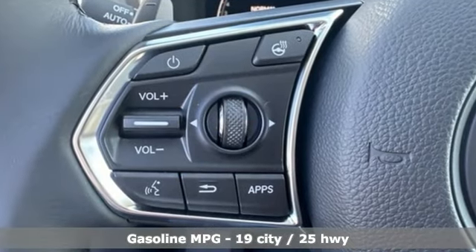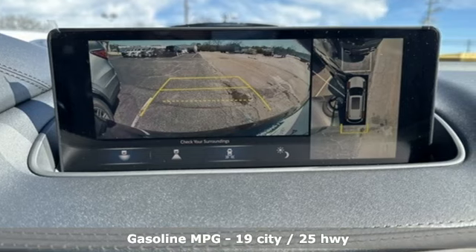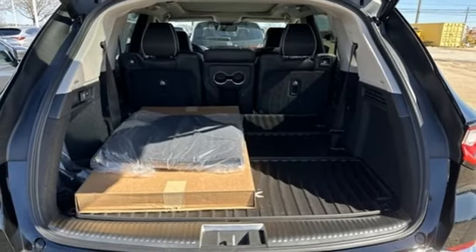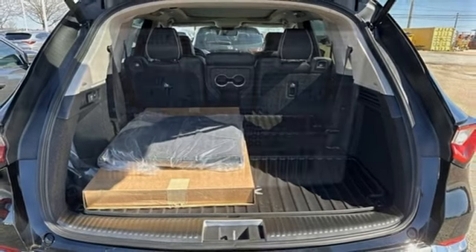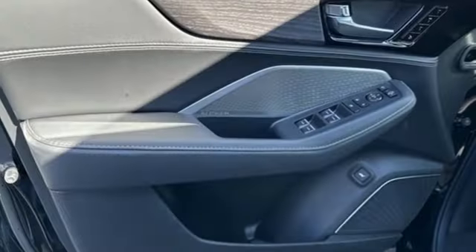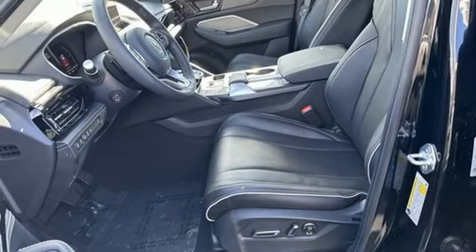Auto-dimming rearview mirror, doors and push-button start proximity key, dual-zone climate control, external memory control, V6 engine, heated steering wheel, wireless phone connectivity, voice activation, rear lip spoiler, four-wheel drive, and integrated navigation system with voice activation.